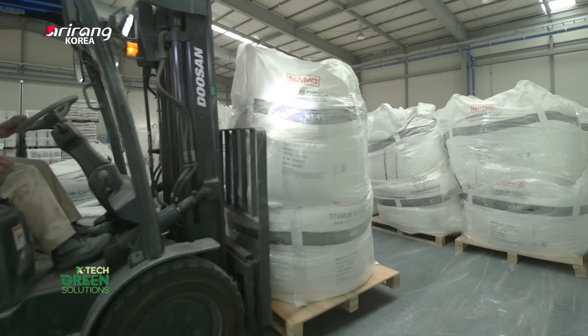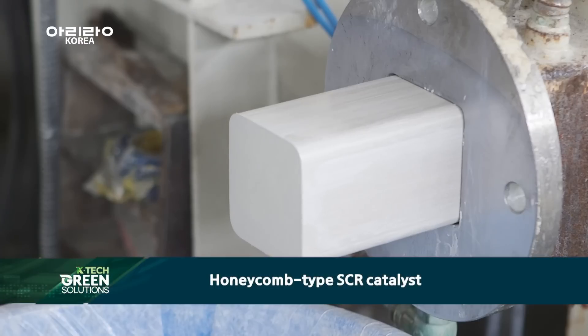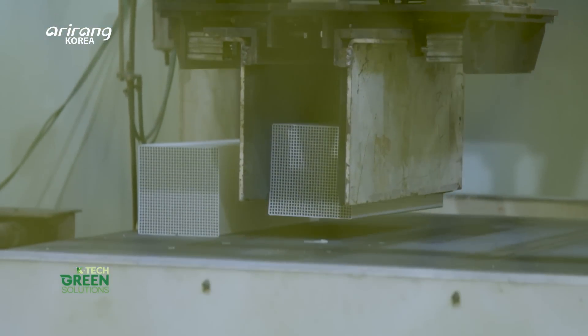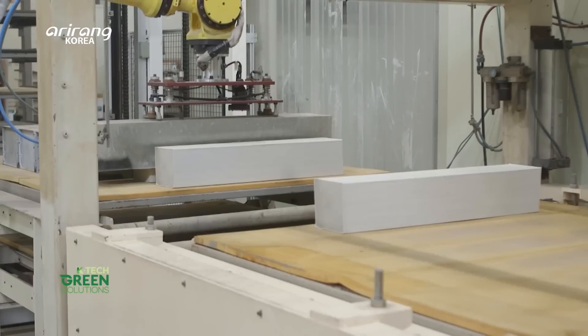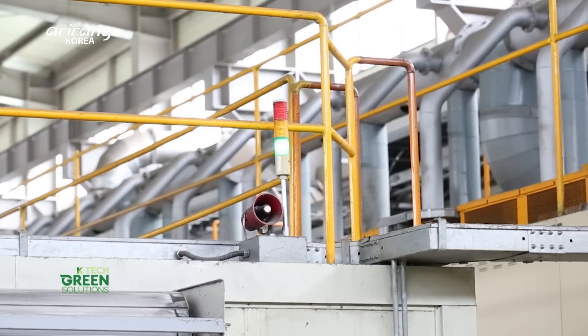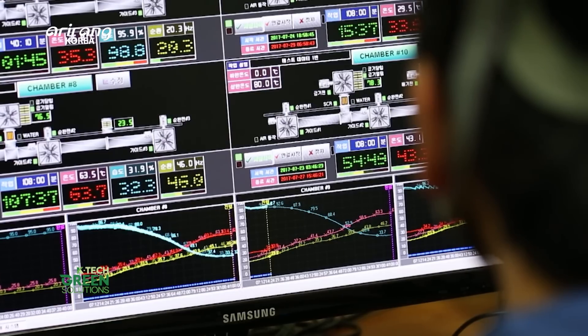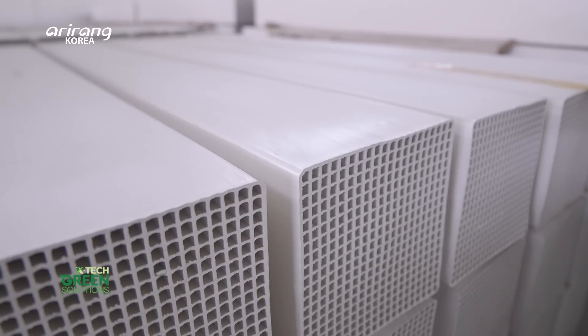The honeycomb-type SCR catalyst was developed and produced by NANO using its own technology. This catalyst features a honeycomb shape formed by extruding only catalytic material. The manufacturing process requires a careful drying step — after going through two drying steps and a heat treatment, the final product is ready.